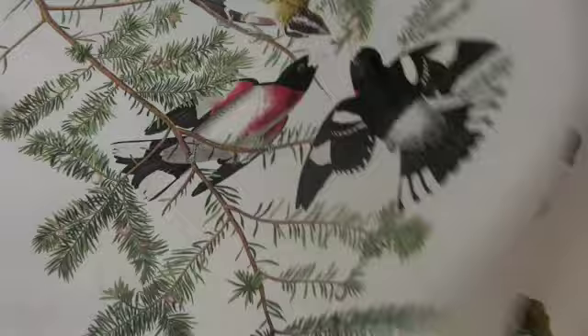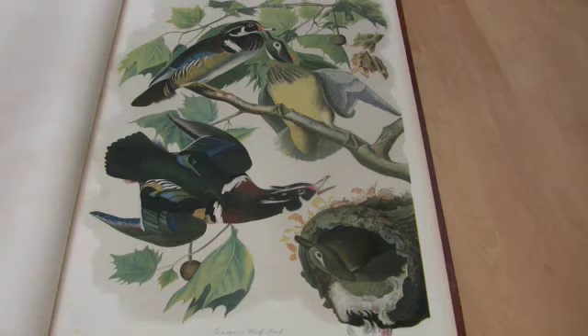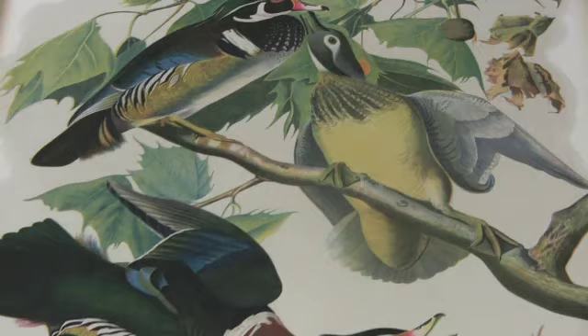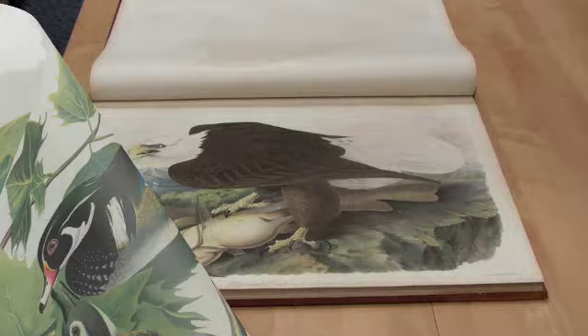Audubon meticulously painted his birds in their natural habitat, with as much attention given to the plants as to the birds. He often painted both male and female, and frequently included a predator.